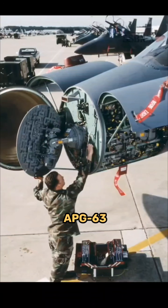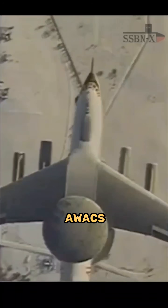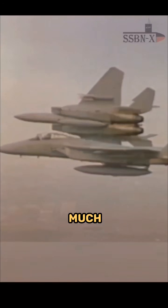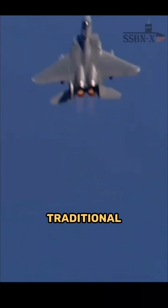The APG-63 radar had extra-long detection range and high-resolution tracking, able to see even large AWACS from far beyond normal fighter-to-fighter ranges. The jet was as much a decapitation platform for enemy command aircraft as it was a traditional fighter.